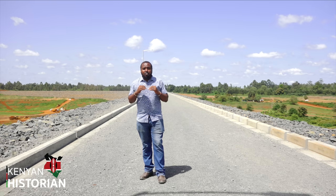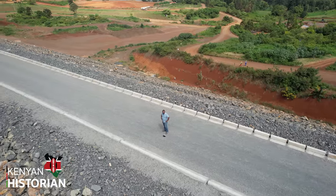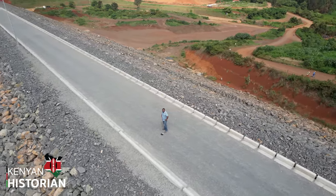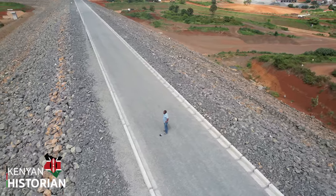The commissioning of this dam by the President is expected once the water level in the reservoir hits the top of the intake tower.